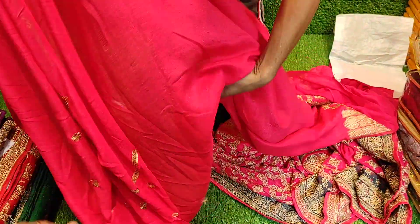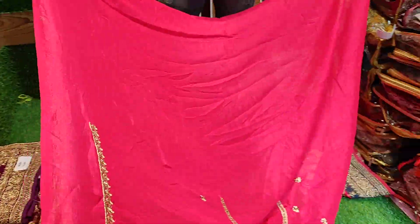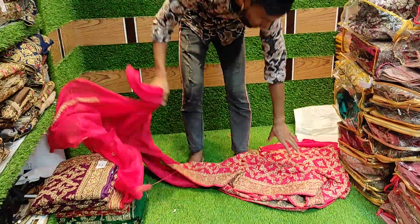I will show you a little bit of a blouse piece. It is a blouse piece — the blouse piece of the product in the back. I will show you the same color. It is beautiful.